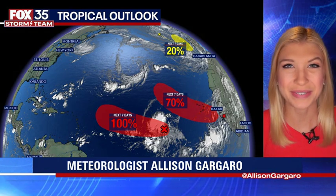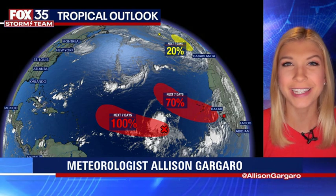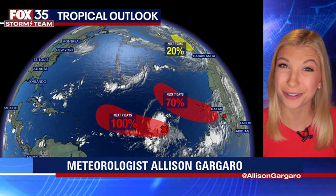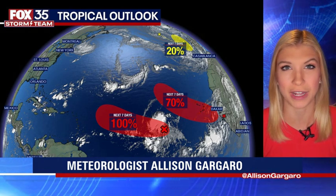Good morning, everyone. I'm Fox 35 Storm Team Meteorologist Allison Gargaro, tracking the tropics for you right here in the Fox 35 Storm Center. Once again, tropics are very busy. We are monitoring three areas with the potential for further development.